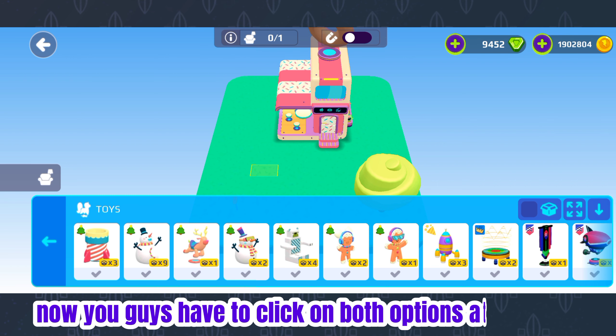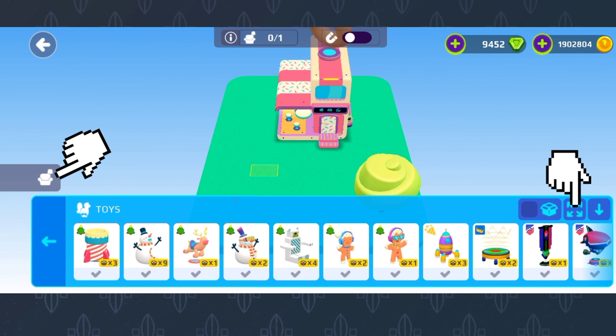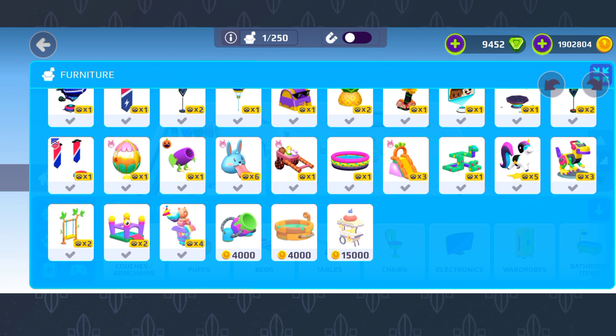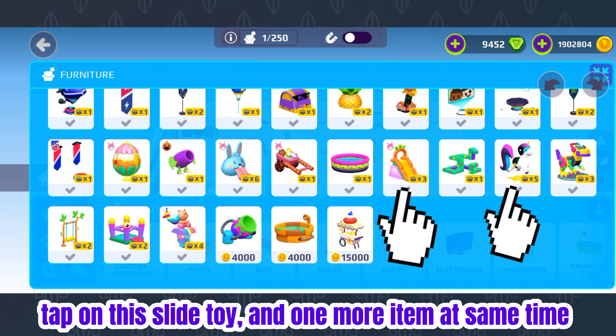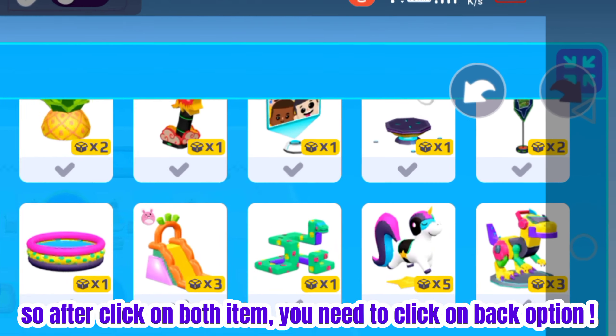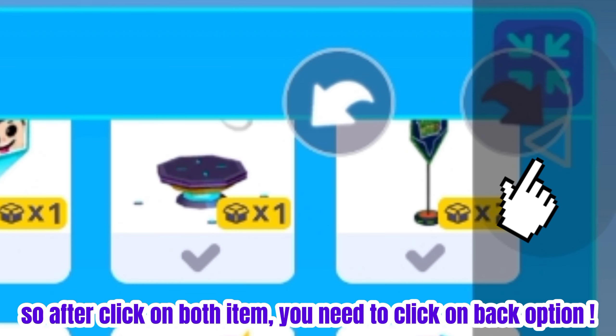Now you have to click on both options at the same time. Tap on this slide toy and one more item at the same time. After clicking on both items, you need to click on the back option.